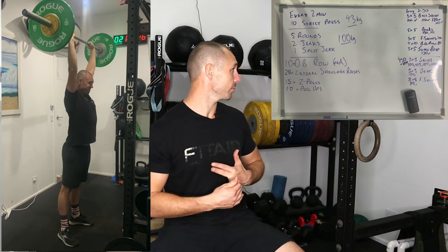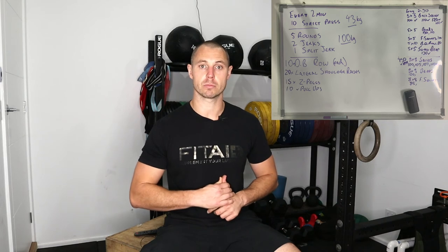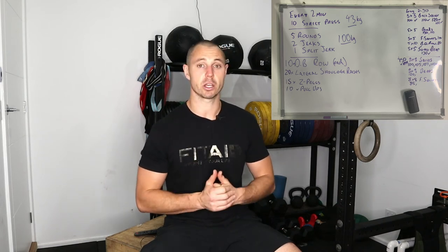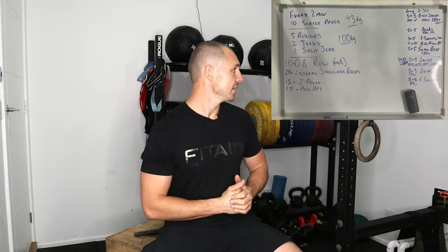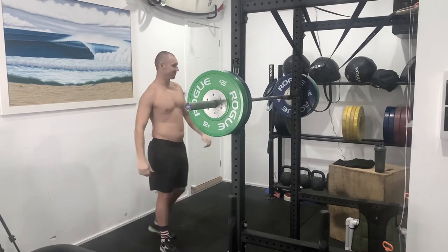I've just finished my training. So I'm sitting in front of the camera after training. We did every two minutes, 10 strict press — I did that at 43 kilos on the barbell including the barbell. Then I did five rounds of a jerk complex: two jerks and one split jerk, working up from 70, 80, 90, and 100 kilos. I've got videos of that, I'll put that below. 100 kilo jerk complex, let's go!